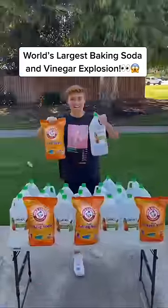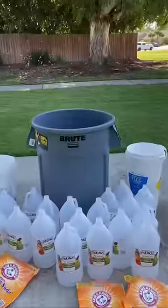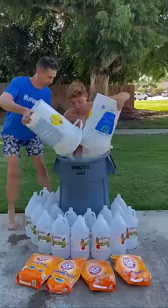I wanted to make the world's biggest baking soda and vinegar explosion, so that's why I got over a hundred pounds of baking soda and vinegar that I'm gonna be exploding inside of this trash can. And to make it even crazier, I'm gonna be inside the trash can for the entire reaction.